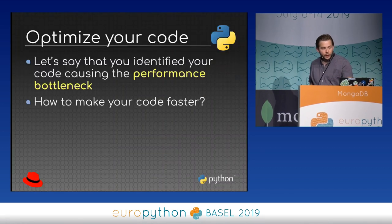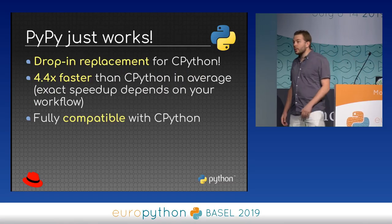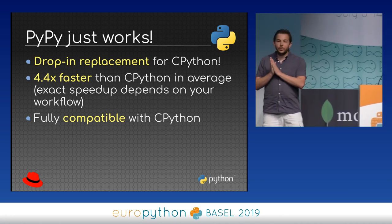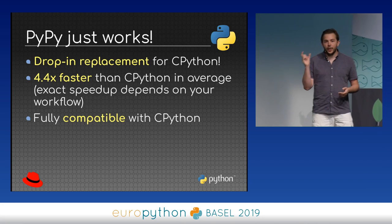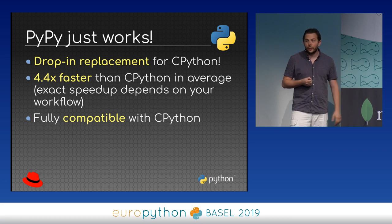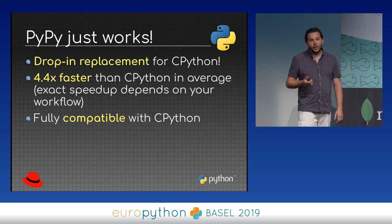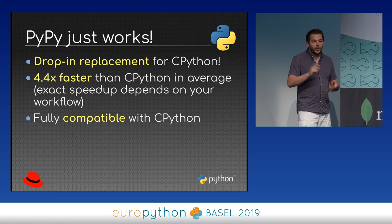Let's move to the present. When you identify the bottleneck of your code, you have different options to make it faster. First of all, please try PyPy — because for many users, it just works. You replace Python with PyPy and your application becomes twice, ten times, or even more faster. It really depends on your workload. Many users have just replaced Python with PyPy and it was super fast.